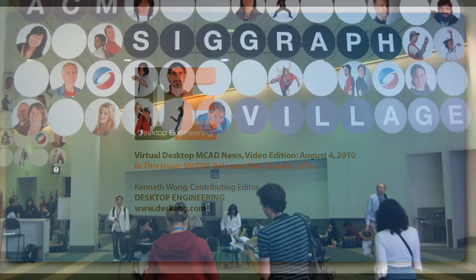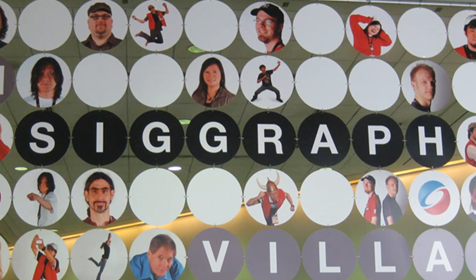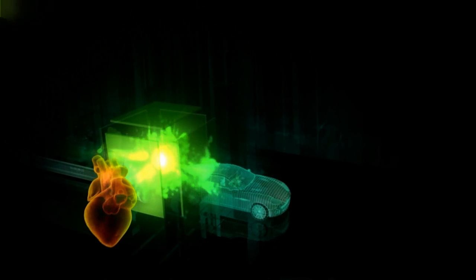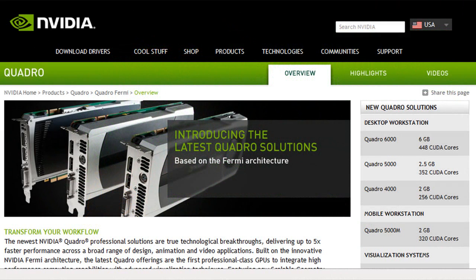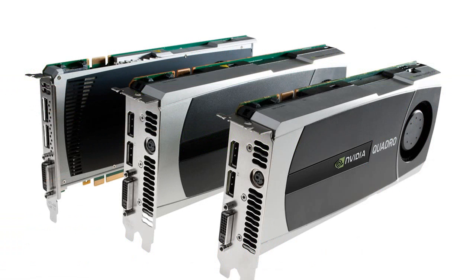So last week, just as animators, movie makers, game developers and digital artists gathered under the same roof for SIGGRAPH 2010, right from the show floor, NVIDIA unveiled four new graphics cards: Quadro 4000, 5000, 6000, and Quadroplex 7000. Depending on the one you pick, you get somewhere between 256 to 896 CUDA processing cores with 2 to 12 gigabytes of memory. The previous generation Quadro FX5800, for example, comes with 240 cores only.